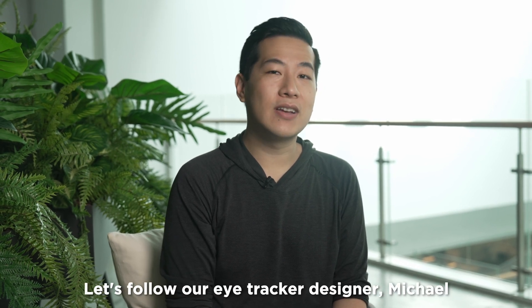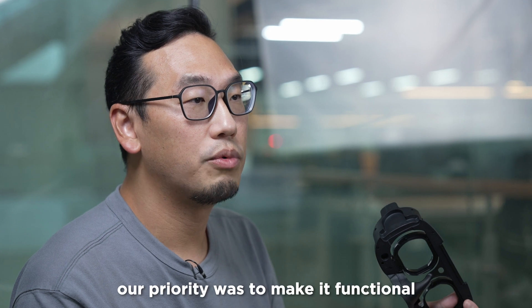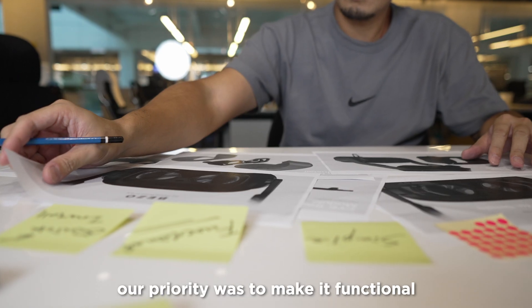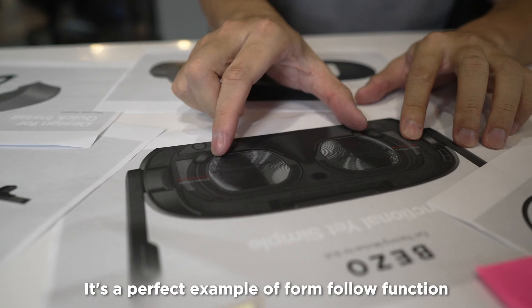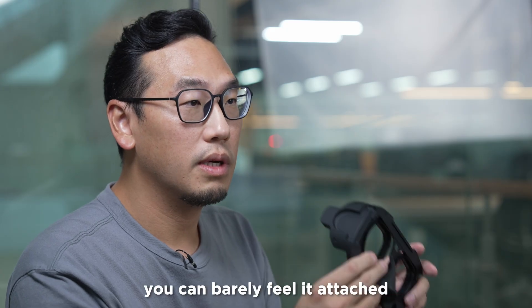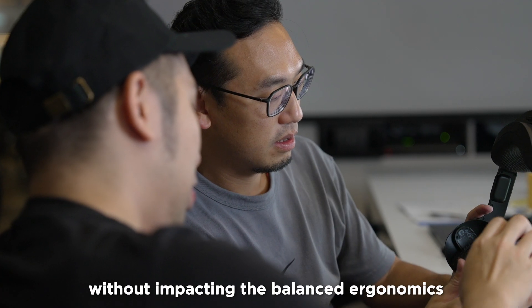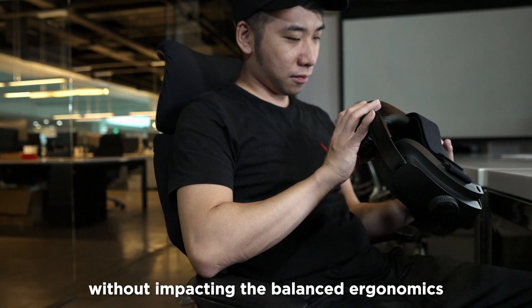Let's follow our eye tracker designer Michael to learn more. When we were designing the eye tracker, our priority was to make it functional yet simple. It's a perfect example of form follows function. Simple as it looks, you can barely feel it attached. It fits the BioFocus 3 without impacting the balanced ergonomics.